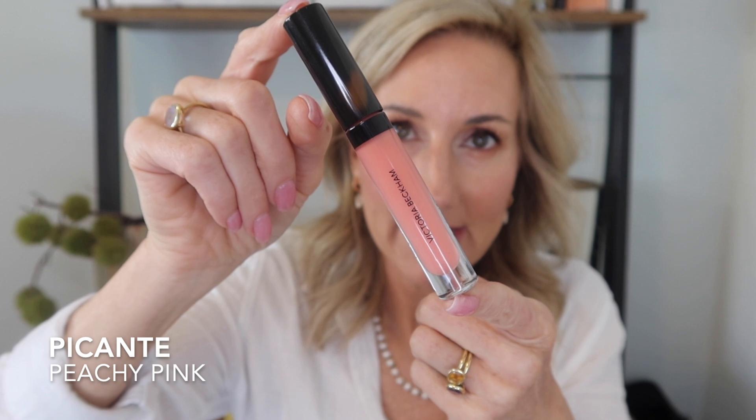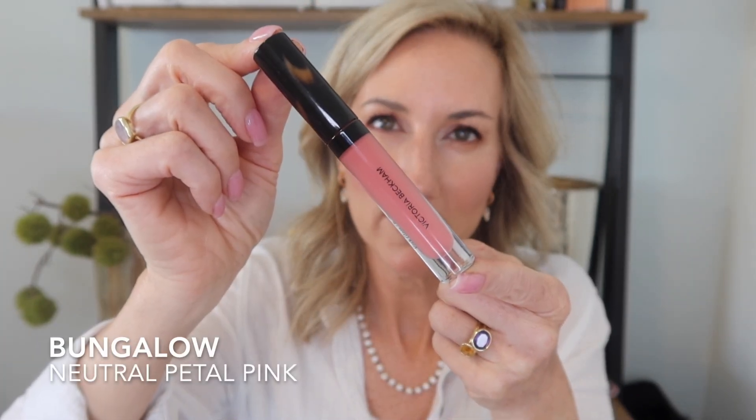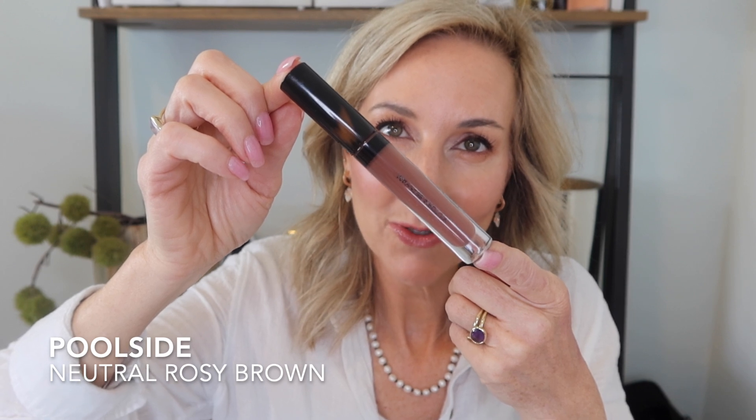I am a lip gloss girl — that's my preferred lip product — and these might be one of the best I've tried. I have five different shades today: Bikini, a light pinky beige nude; Picante, a peachy pink; Bungalow, a neutral petal pink; Fizz, a cool rose and one of the new shades; and Poolside, a neutral rosy brown. Poolside is so popular it's sold out all the time, so I was so excited when it came back in stock.